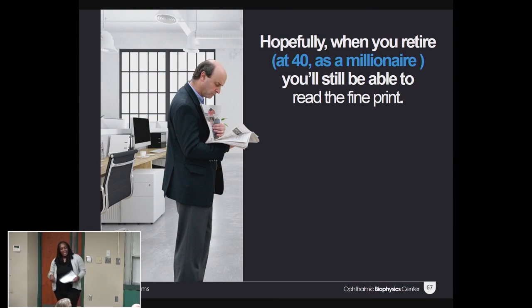So although today you can't always read the fine print, hopefully when you retire at 40 as a millionaire, you'll have the option to. Remember, Dr. Prendelport.